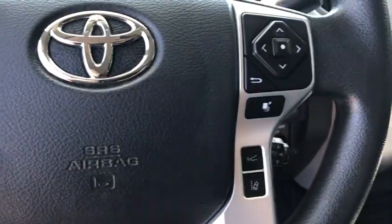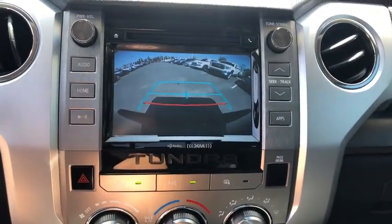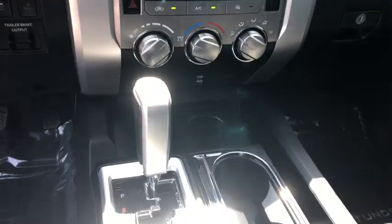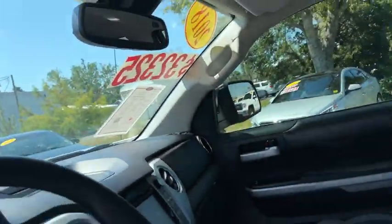This vehicle has less than 30,000 miles. Here are some of this vehicle's great options: traction control, dual airbags, power steering, four-wheel disc brakes, center armrests, power windows, CD player, fog light, trip computer, and electronic stability control.